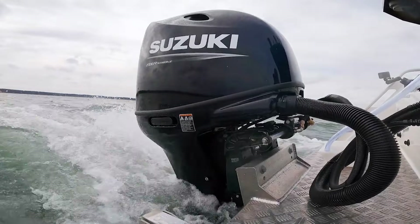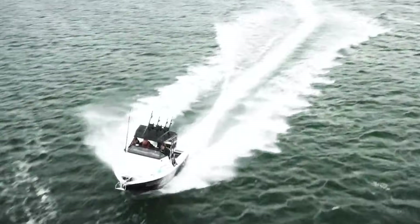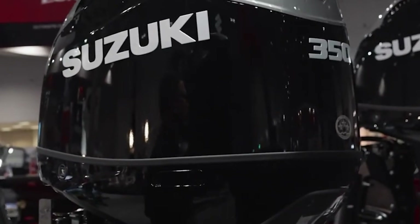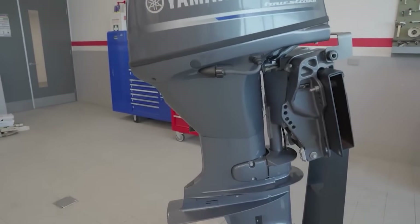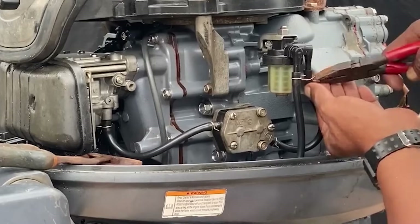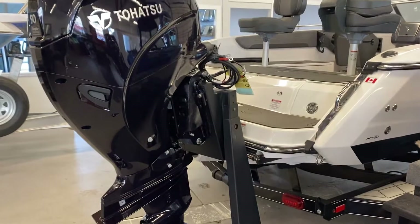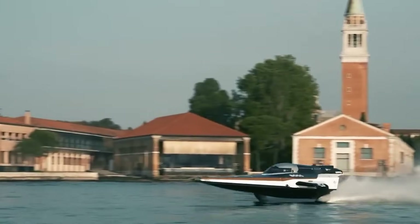Yamaha and Suzuki typically use traditional raw water cooling on most models — seawater or lake water gets pumped directly through the engine block and heads. This approach is simpler, with fewer components and less to go wrong. The trade-off is increased corrosion potential and the need for more robust internal materials. Japanese manufacturers address the corrosion challenge through material selection and protective coatings. Yamaha uses their Phase 5 paint system with multiple layers of corrosion protection; internal passages receive special treatments and sacrificial anodes are positioned strategically throughout the powerhead. The Japanese approach accepts some additional corrosion risk in exchange for reduced complexity and easier serviceability.